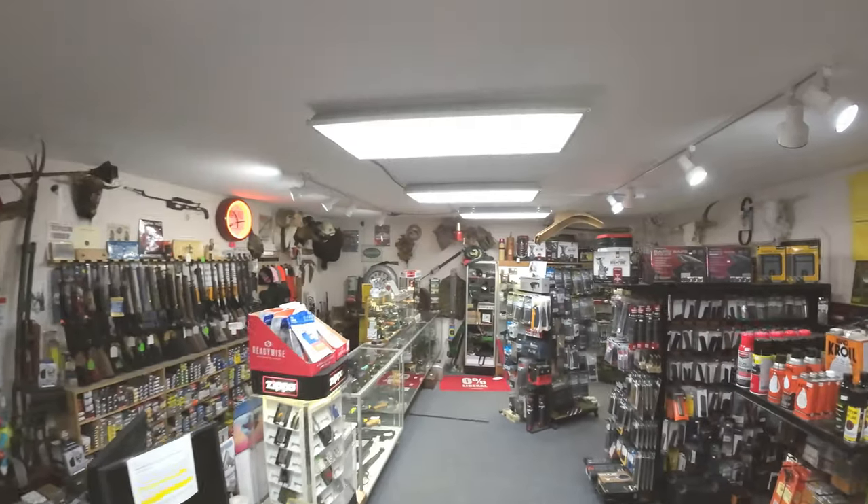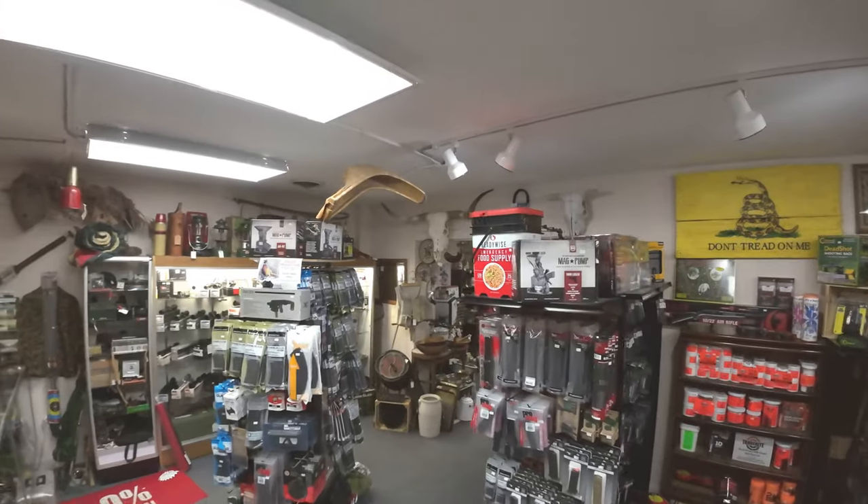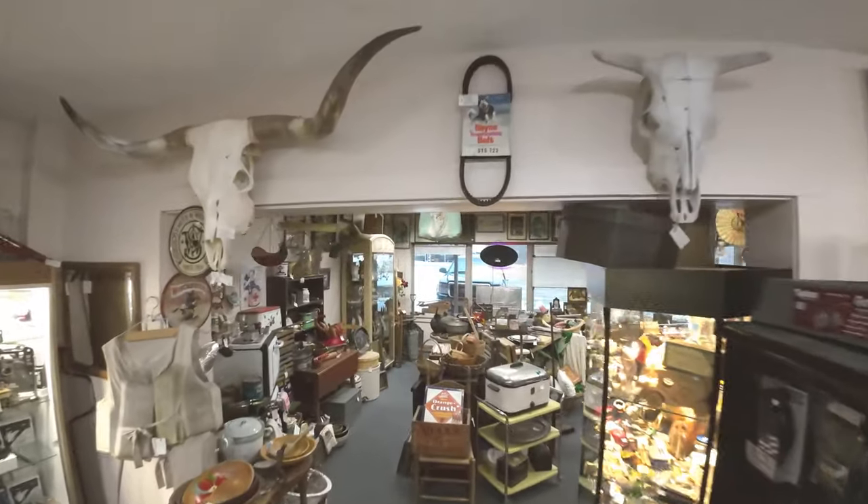Here at the Trading Post we deal in new and used firearms and ammunition, including hard-to-find calibers from 177 BB all the way up to 50 BMG.